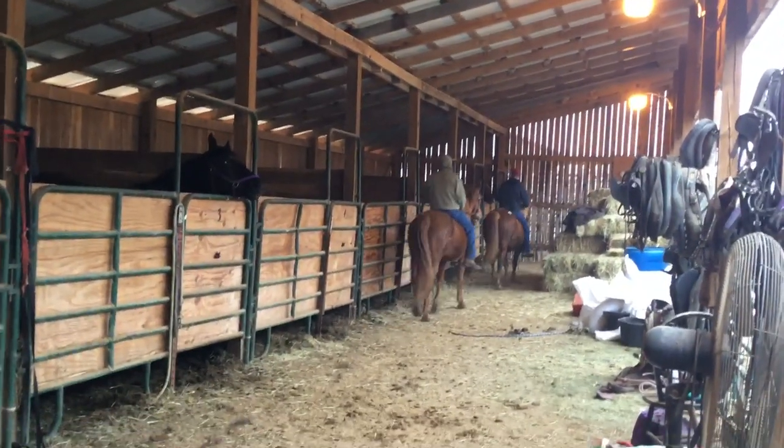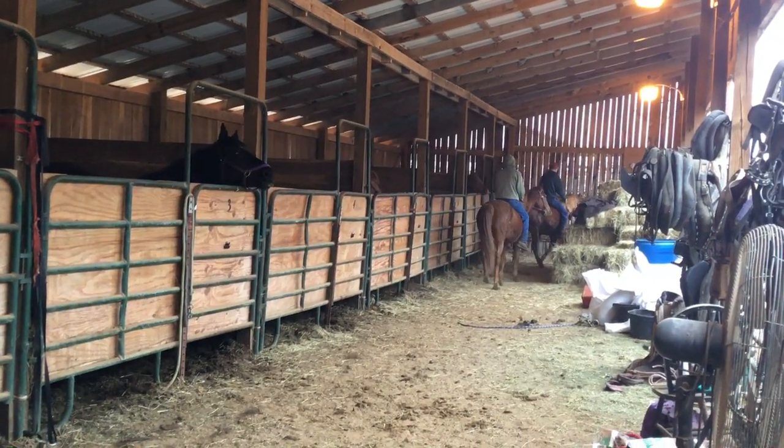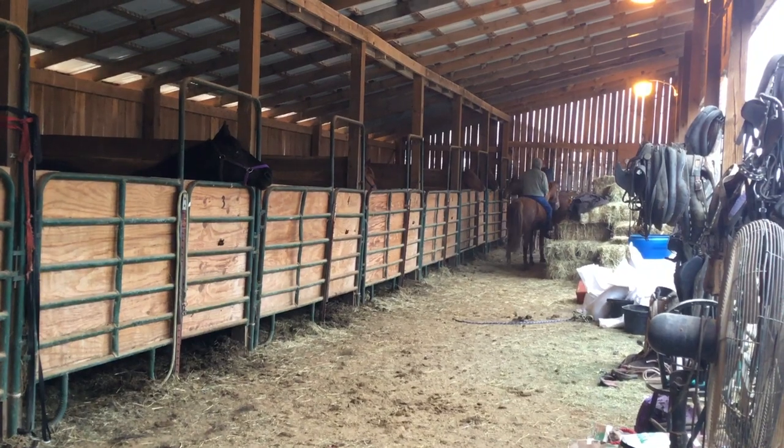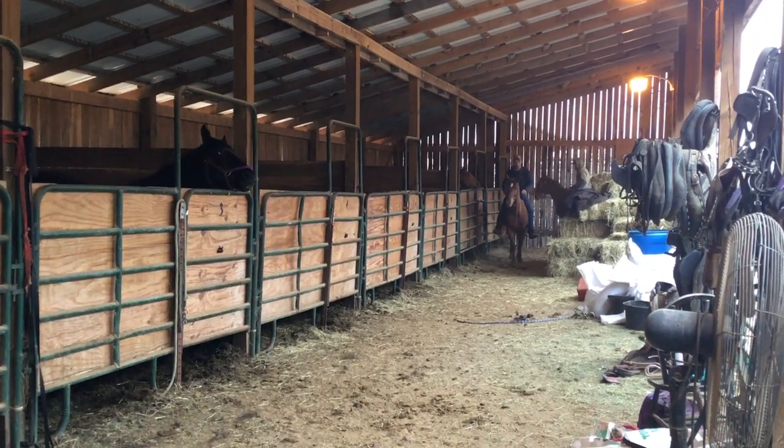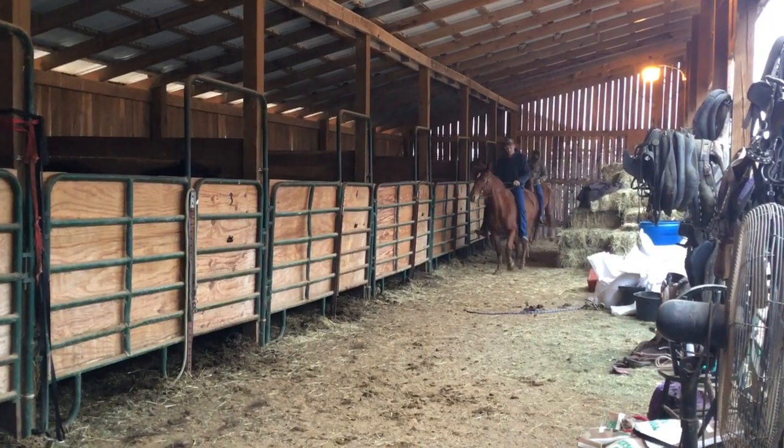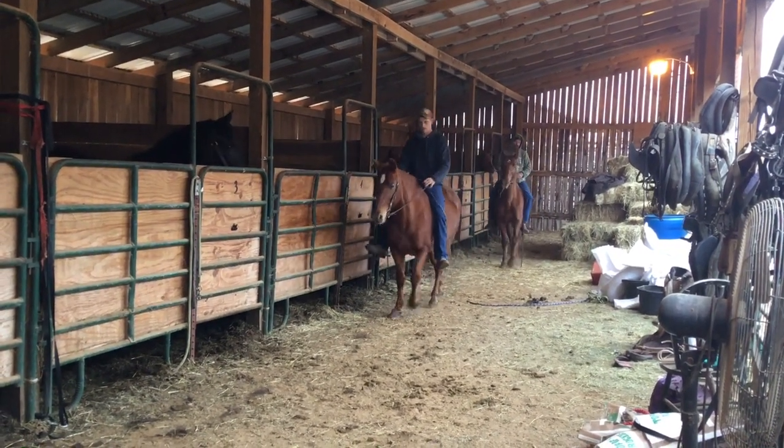These mares are broke to work in a wagon. They're really gentle. I'd say that they're sisters — probably full sisters. If they like each other, it'd be a bad deal to separate them, but we will if needed.